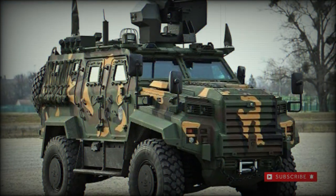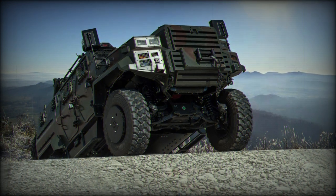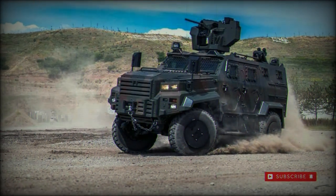The base armored combat vehicle headlines an entire family of battle-ready vehicles, including armored personnel carrier (APC), ambulance, command and control (C2), airspace deterrence, and missile carrier variants.